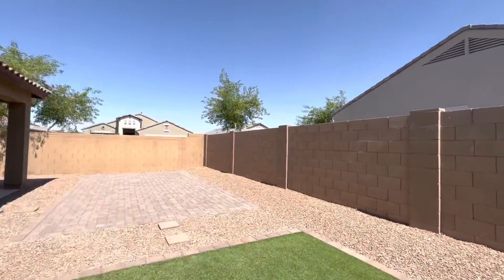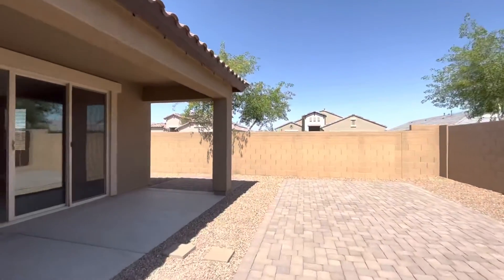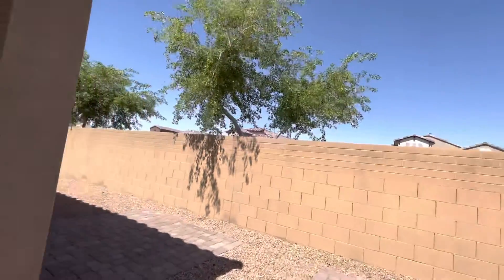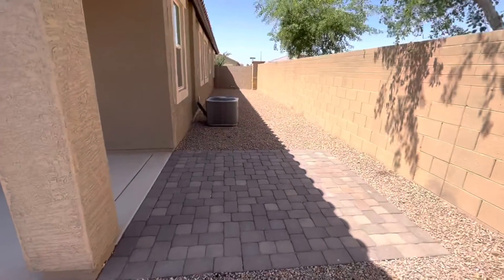It'd be nice if there were a couple of trees back here. And this spot right here looks perfectly set up for a hot tub — that's what I'd do.